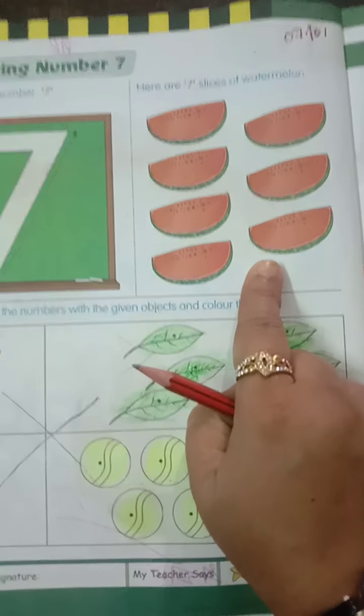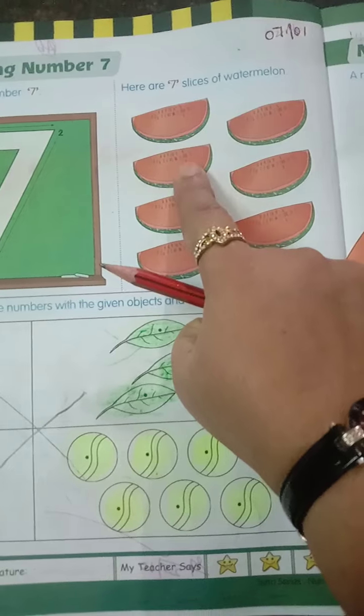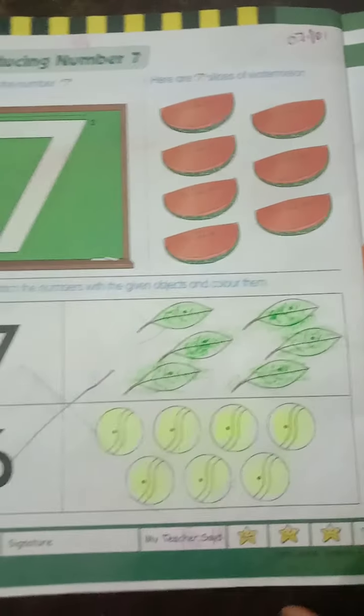Here we have 7 pieces of watermelon: 1, 2, 3, 4, 5, 6, 7.